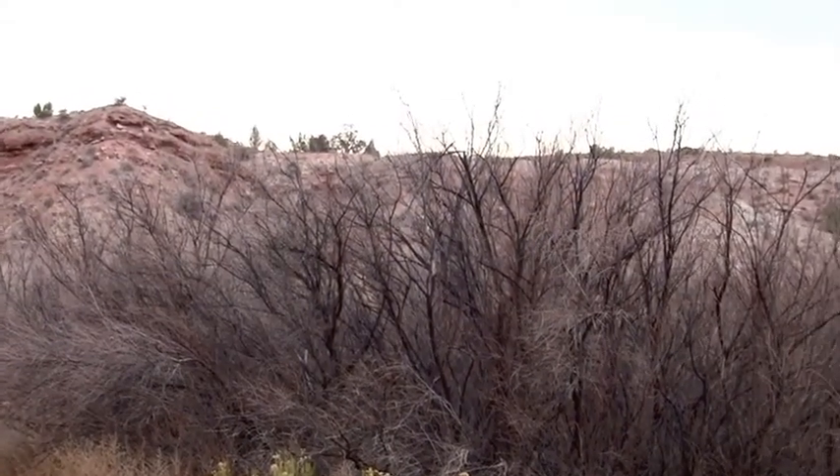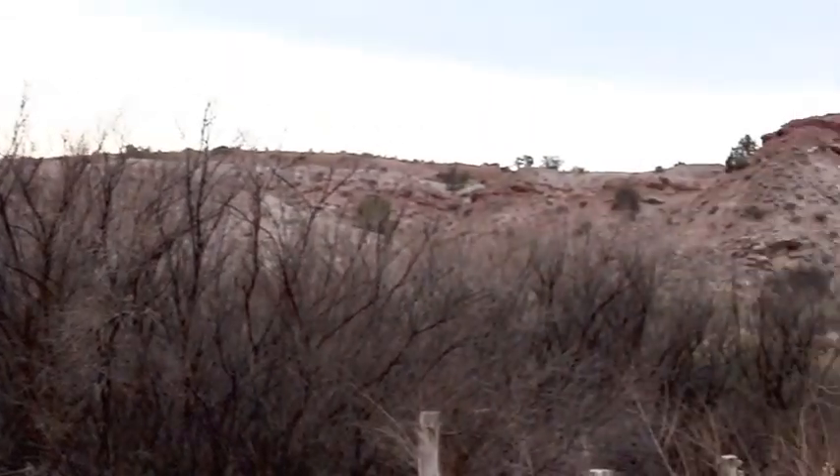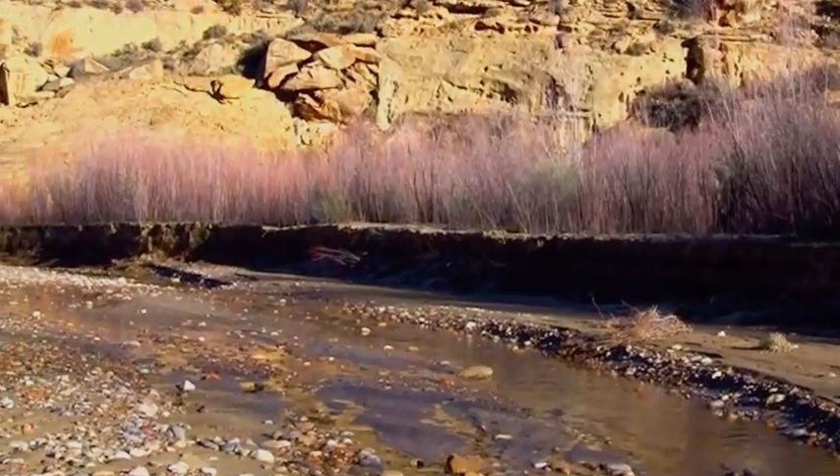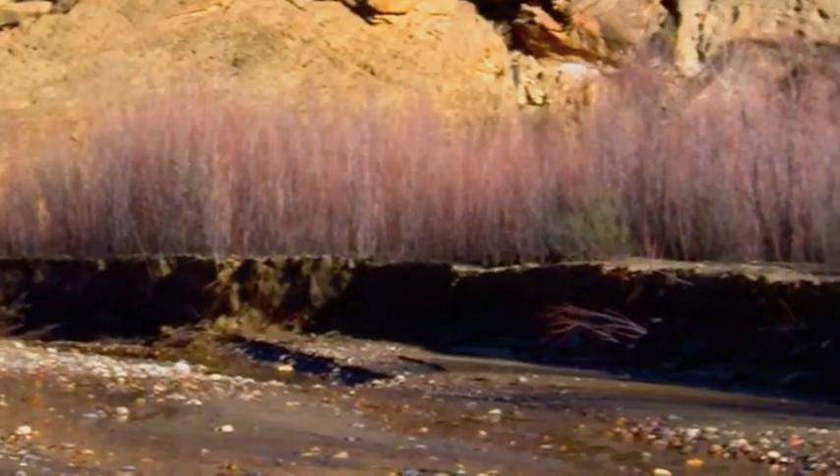A lot of the native communities are bouncing back when the tamarisk is dying back, and this is how we really want these river systems to look as the tamarisk dies out.